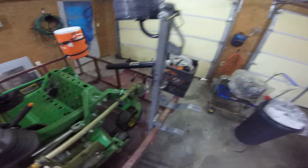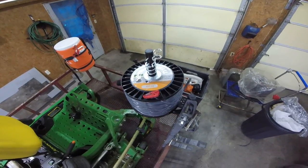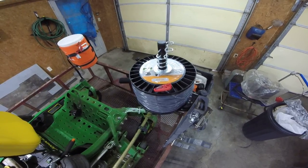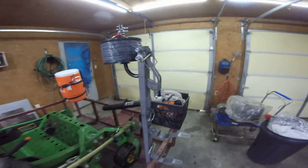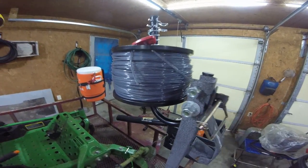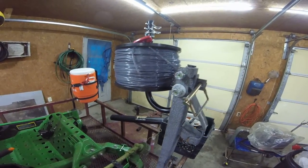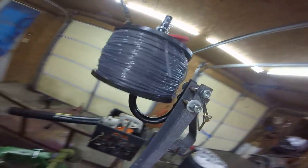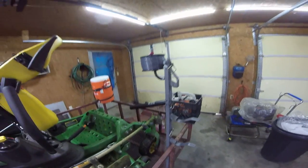All right y'all, got another HIPA product. It is the 0.095 size trimmer line, three pound spool that they offer. It's made a lot like round gator line — it's got a stronger core to it and it is round. I'm looking forward to trying that; I've not tried it yet.